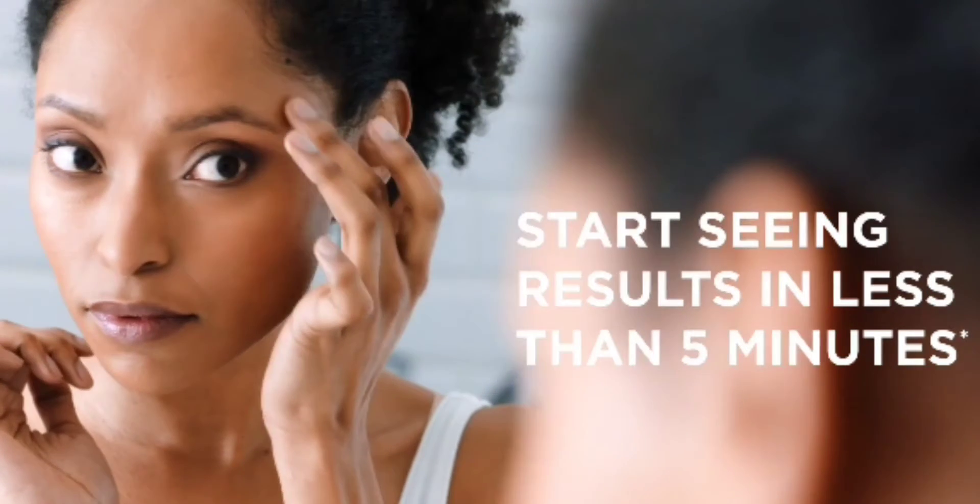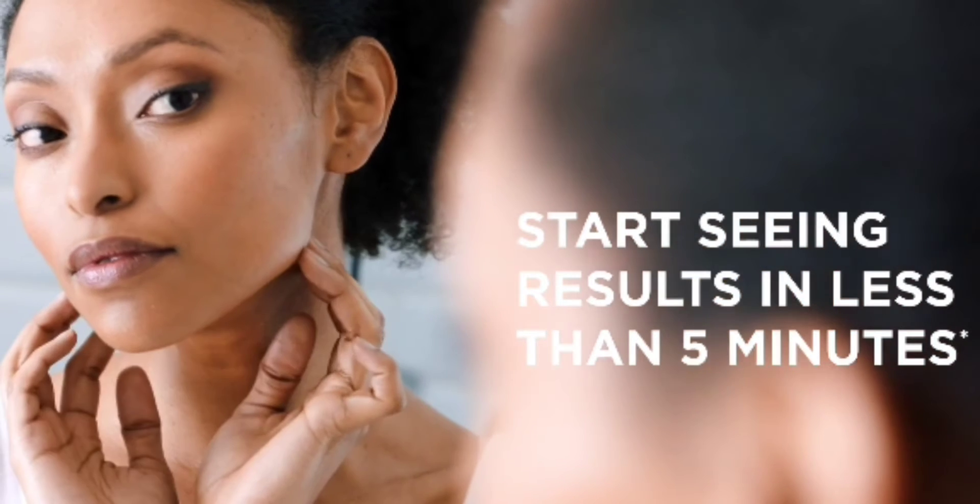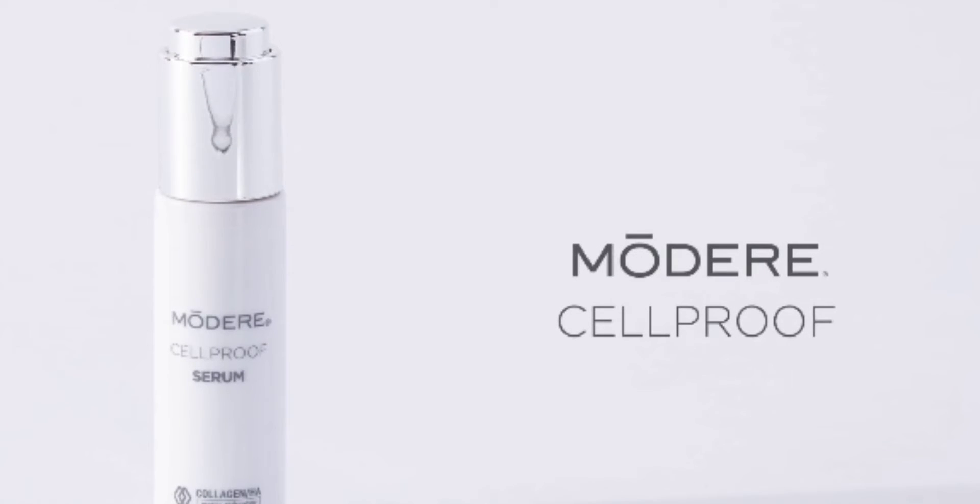What if you could restore your skin's natural beauty and start seeing results in less than five minutes? You can, with CellProof, exclusively from Odair.